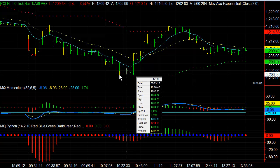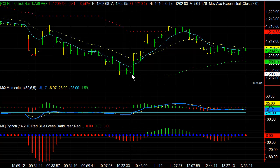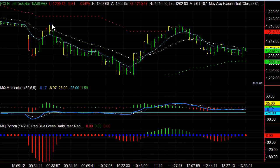We got a double bottom type move on the smaller time frame — a clear double bottom on support — and the subsequent nice run back.